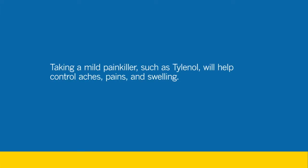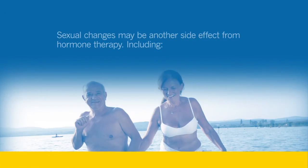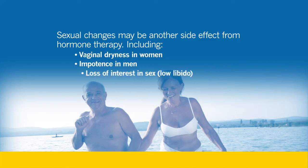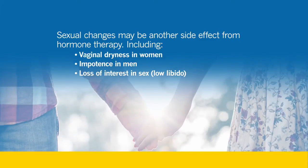Simple over-the-counter medications like Tylenol and Advil work for joint pain. Another possible side effect of hormonal therapy is low levels of sex hormones, which can make you lose interest in sex. They may also cause vaginal dryness in women and impotence in men. If you are in a relationship, talking to your partner about how you're feeling is important. It is also important to speak with your provider about these changes, as there are interventions to help.